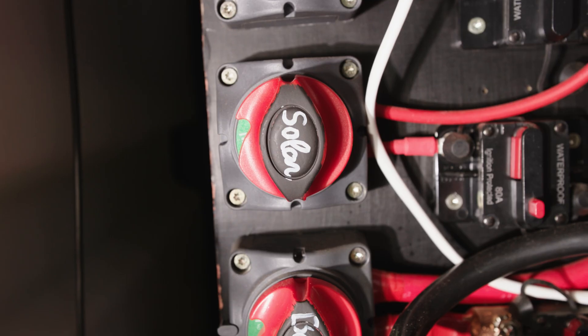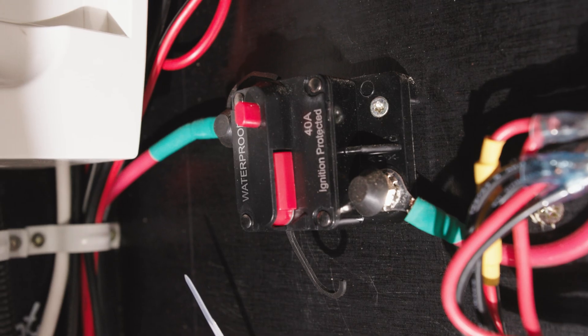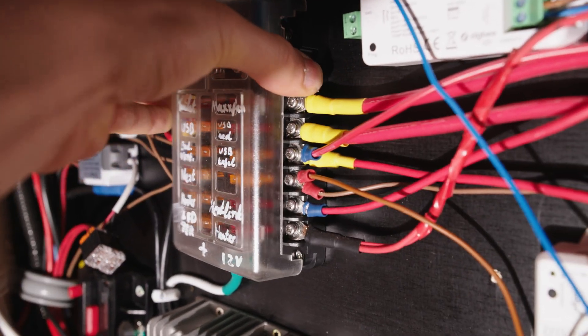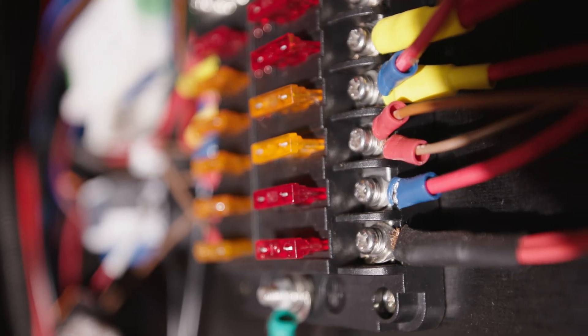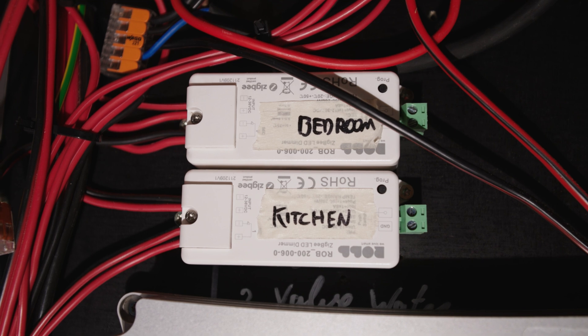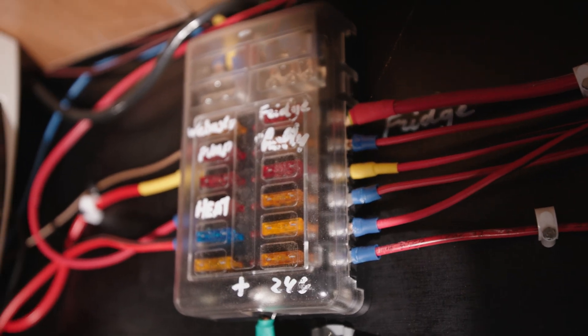There is a recurring theme in our electrical system: every time we add an electrical component, it goes through an appropriate hard switch and an appropriate fuse. All appliances added from there also have their own appropriate fuse. The wiring diagram and the calculators for fuse and wire size that Farout Wright provides helped us a lot — there's a link to them in the description.